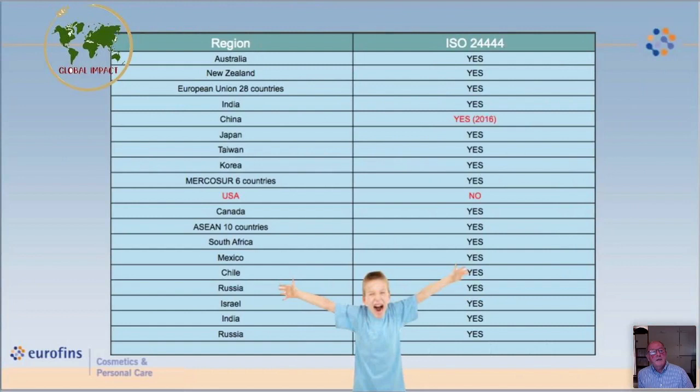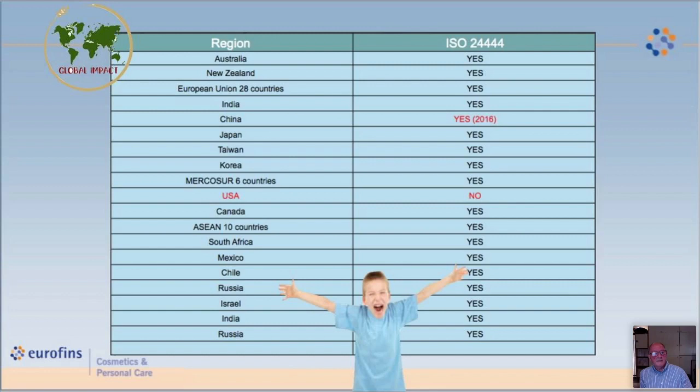All of these standards are being accepted in most of the planet, with only the USA as an outlier at this point. Most of the world will eventually adopt the new versions, but countries are still only adopting the 2010 version of ISO this year. The challenge now is to incorporate FDA into the testing in a way that remains economical, but I believe it's doable by designing a protocol that will address both targets. That's basically my presentation — thank you for your attention and persistence.